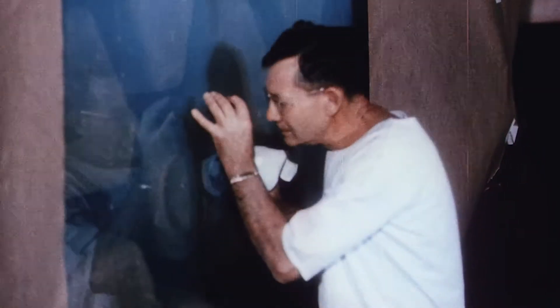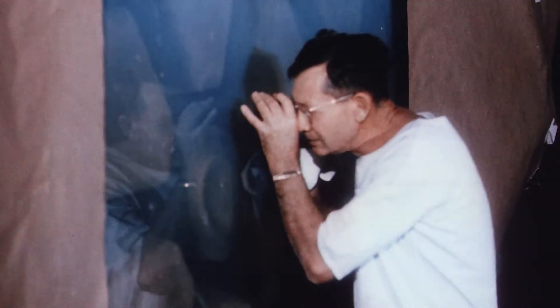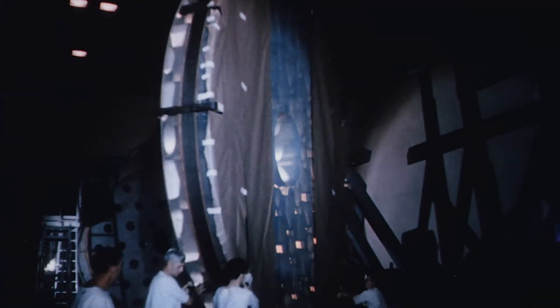The mirror material is Pyrex, a form of glass widely used in kitchen applications for its heat tolerance. The favorable thermal properties of Pyrex help the Hale primary keep its parabolic shape, even with changes in mirror temperature.